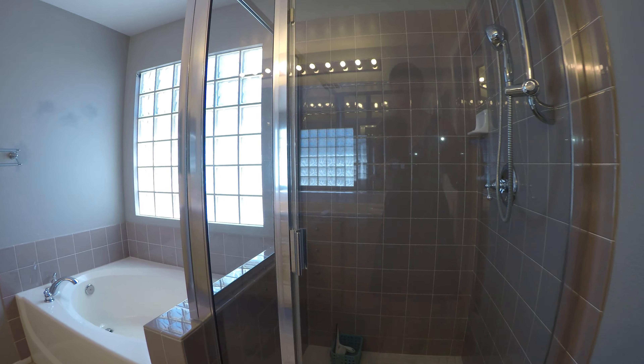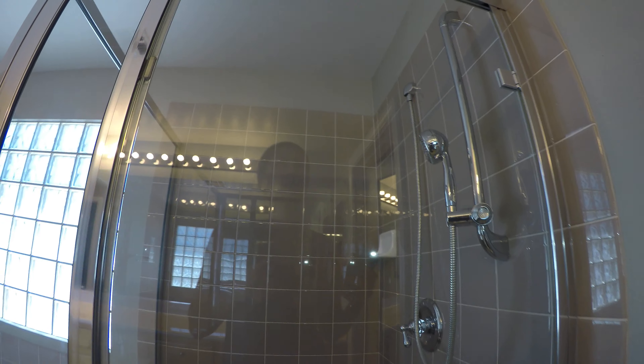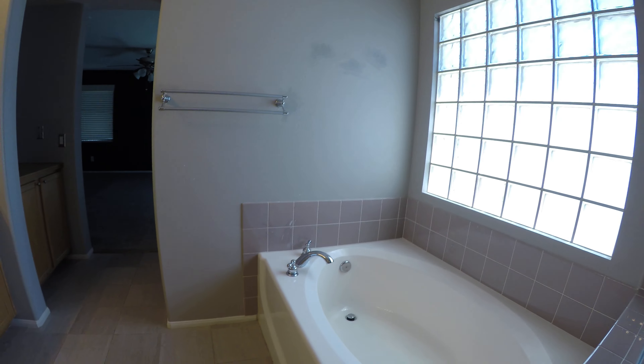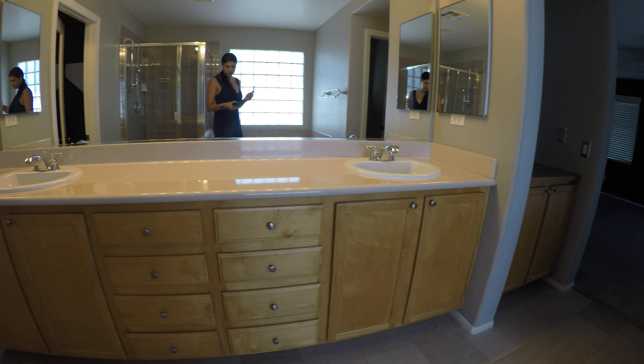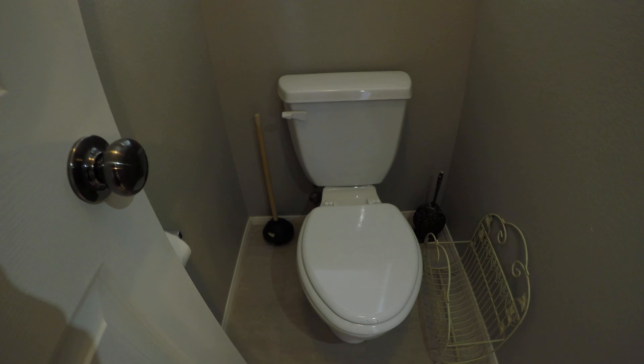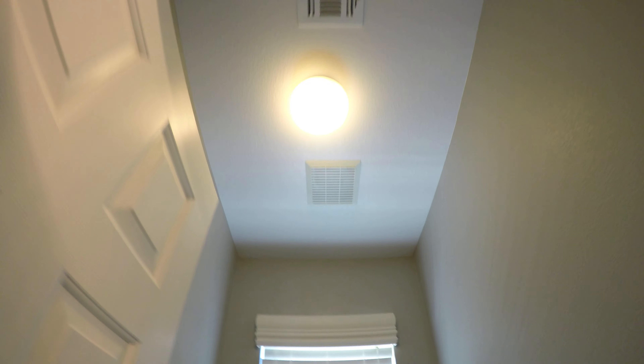The grout looks nice and clean on the walls. The cabinets look very good, as is the counter. The valances are nice and upgraded on the blinds, so that's a nice addition.